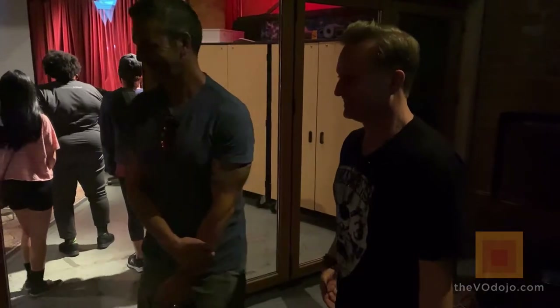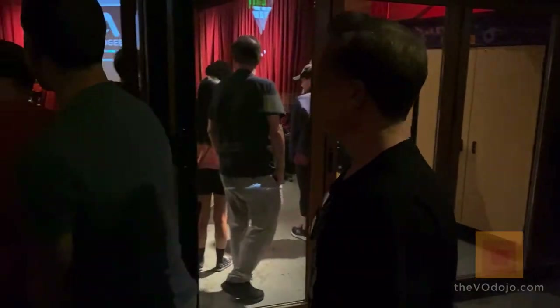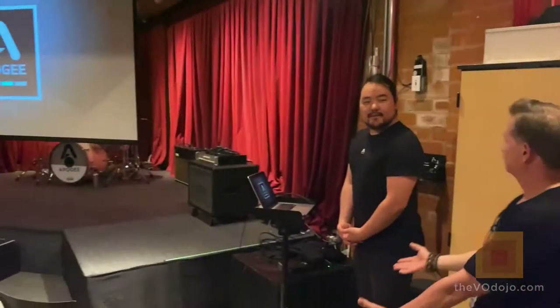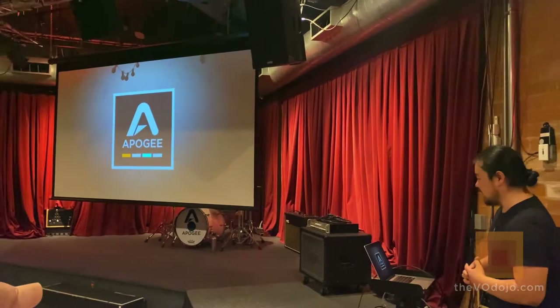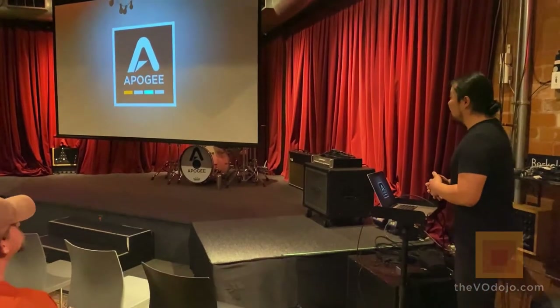We're going to go right through those doors into where our main stage is — this is gorgeous. Good morning everyone, thank you all for coming to Santa Monica studio.